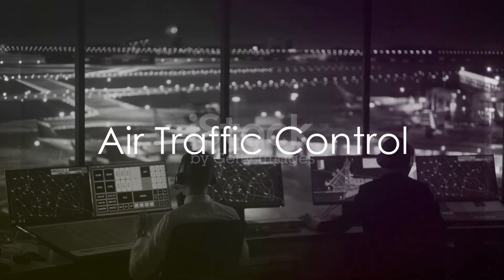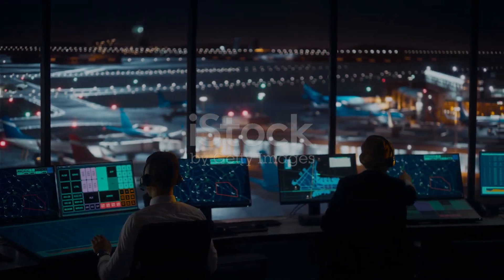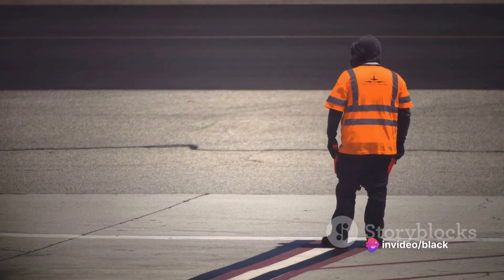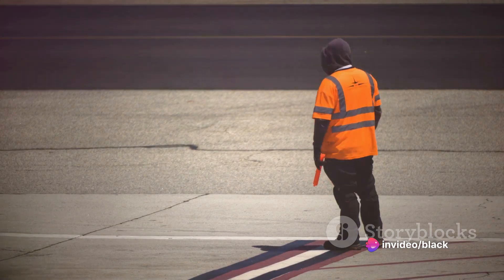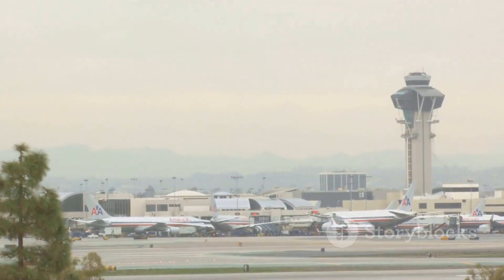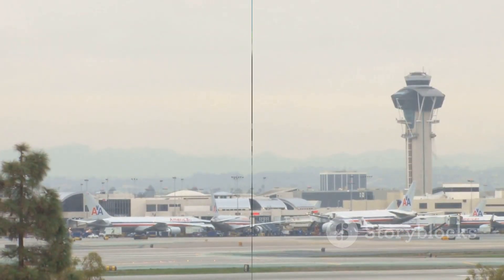Air traffic control, on the other hand, is like the conductor of a symphony, managing the airport's airspace. They coordinate aircraft movements, issue clearances for takeoffs and landings, and ensure safe separation between aircraft. Their work is crucial in preventing collisions and maintaining airspace efficiency.